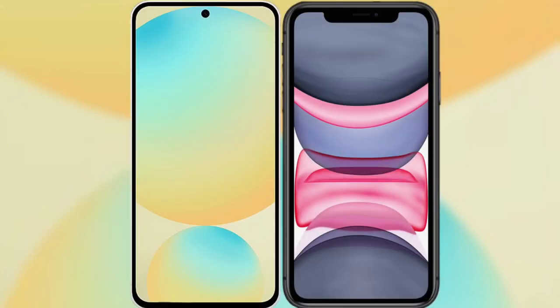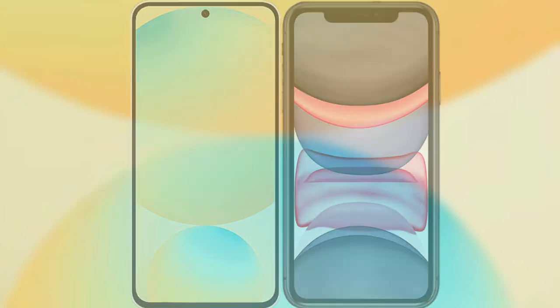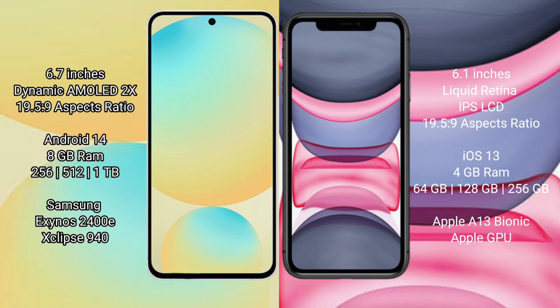I will compare the new Samsung Galaxy S24 FE with iPhone 11. Samsung Galaxy S24 FE has a 6.7-inch dynamic AMOLED display, and the iPhone 11 has a 6.1-inch Liquid Retina IPS LCD display with a 19.5:9 aspect ratio.